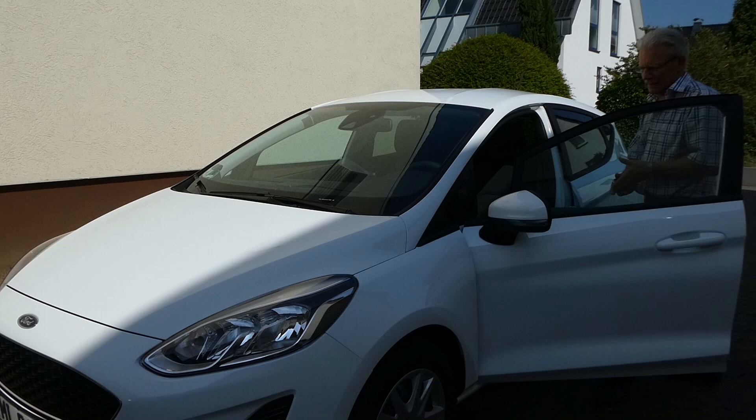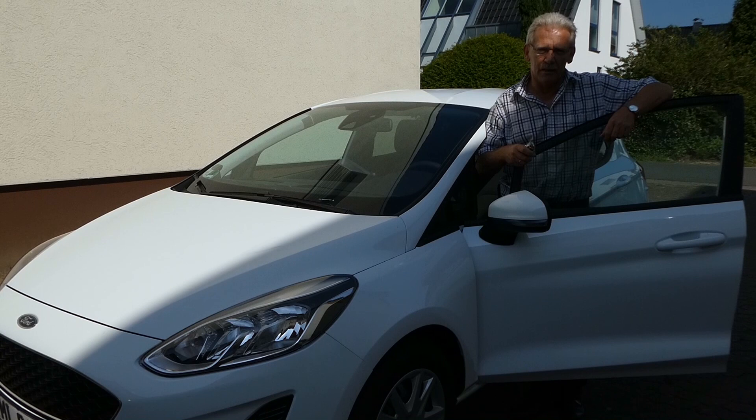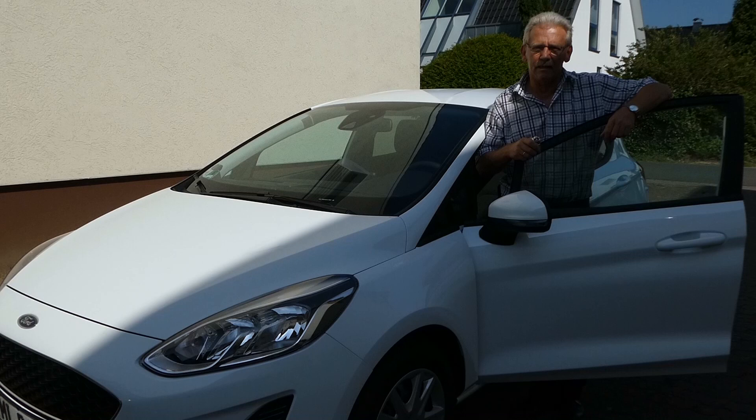Mein Fazit zum neuen Ford Fiesta 2018: Wir haben das Vorgängermodell auch schon gefahren, damit konnte ich mich überhaupt nicht anfreunden. Mit dem 2018er Modell ist Ford wirklich im Kleinwagensegment eine kleine Granate gelungen. Das Auto ist vom Handling her, vom Komfort her echt super. Wir sind in drei Tagen über 800 Kilometer gefahren und hatten einen Durchschnittsverbrauch von 5,9 Liter.